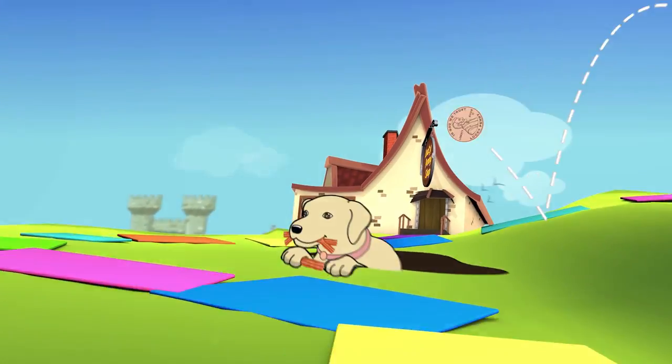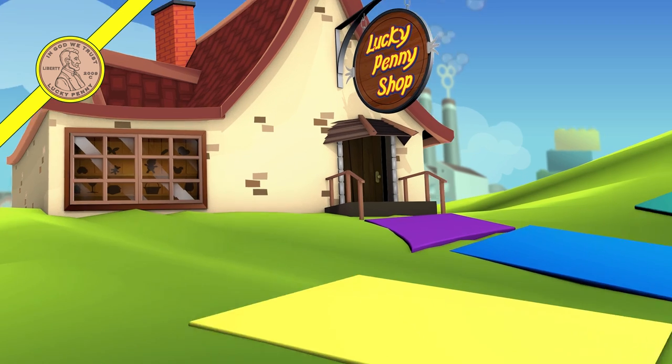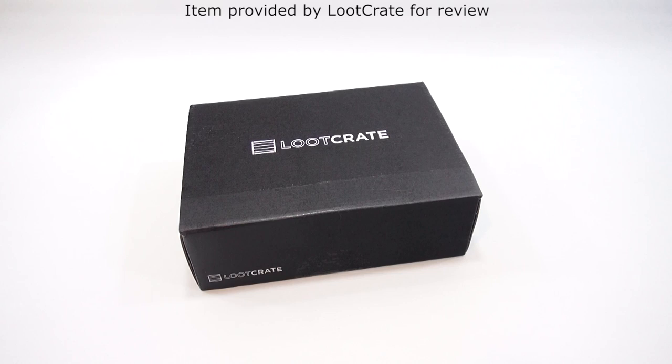You are now watching a Lucky Penny Shop product feature. Item provided by Loot Crate for review. Hey, it's Lucky Penny Shop.